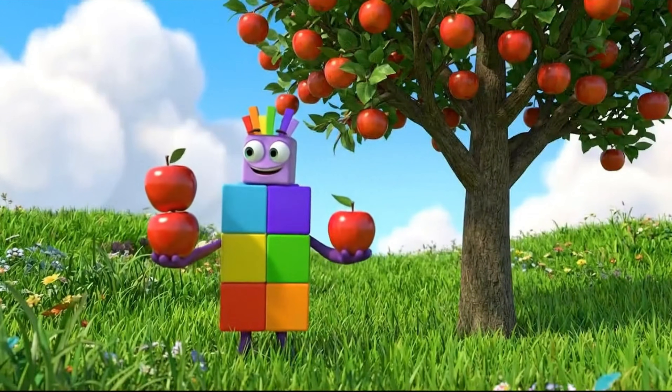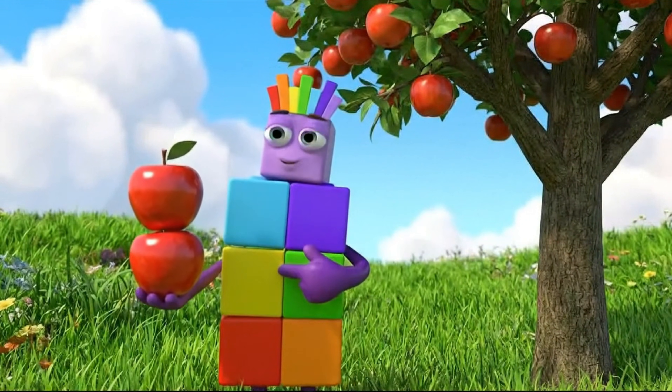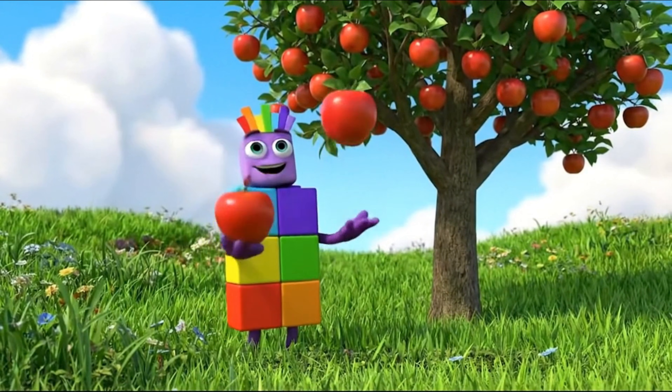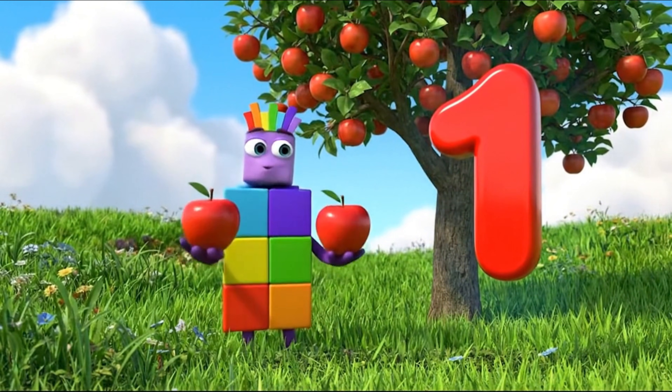Look at this apple, it is red. Just like my first block, red is number 1. Red is the color of apples and strawberries. Can you say red?